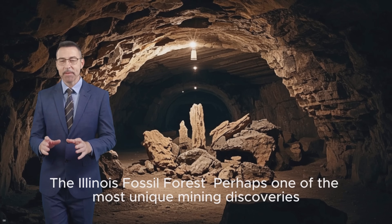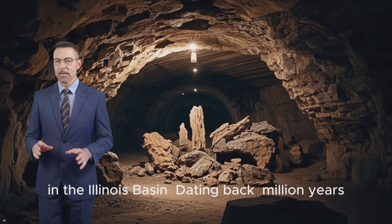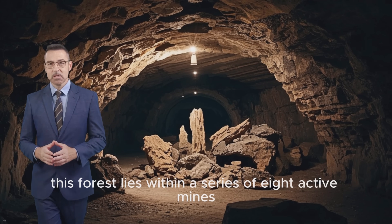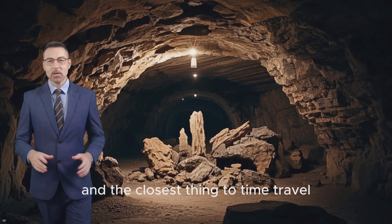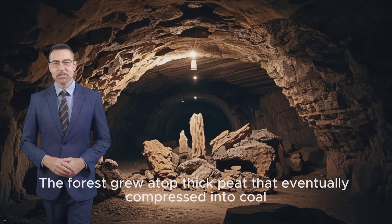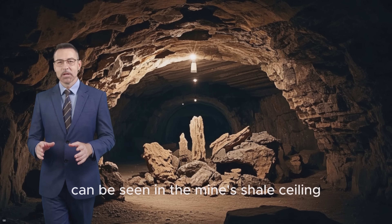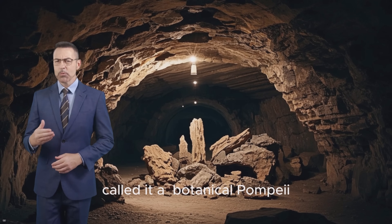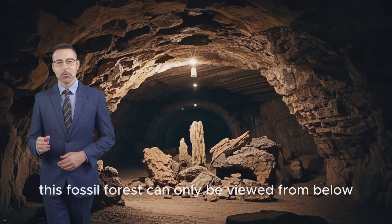The Illinois Fossil Forest: perhaps one of the most unique mining discoveries is an entire fossil forest entombed underground in the Illinois Basin. Dating back 307 million years, this forest lies within a series of eight active mines, located hundreds of feet underground. Palaeontologists have described it as a lost world and the closest thing to time travel. The forest grew atop thick peat that eventually compressed into coal. When the coal is extracted, the fossilised remains of the trees and other plants can be seen in the mine's ceiling. William A. DiMichele, one of its discoverers, called it a botanical Pompeii, buried in a geological instant. Because of how it's preserved, this fossil forest can only be viewed from below.